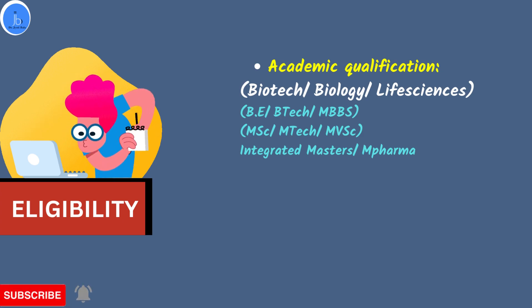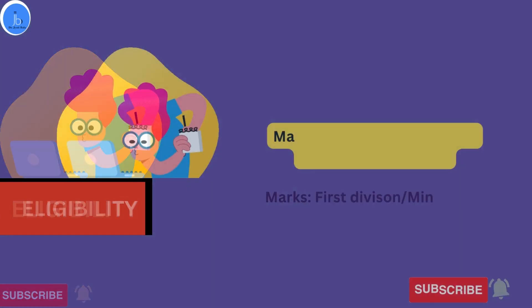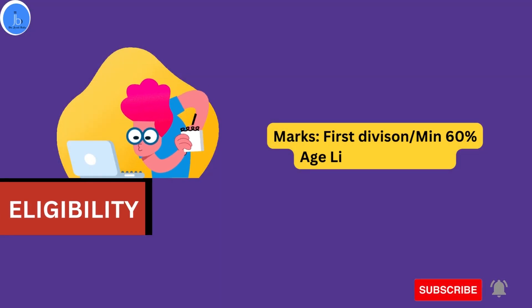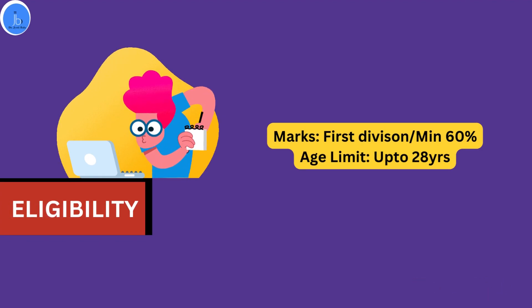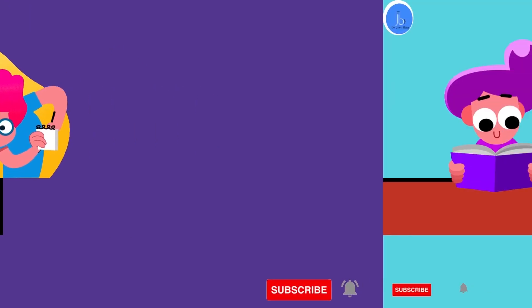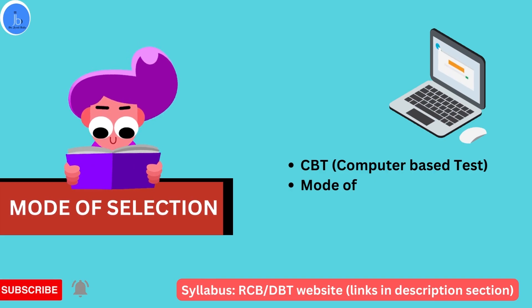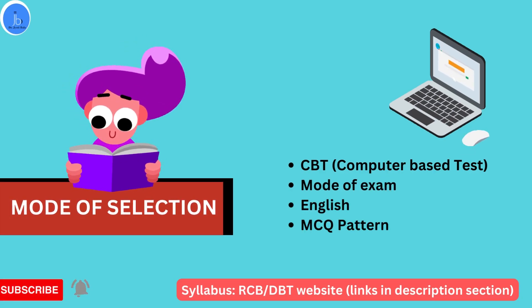If you are doing MSc, MTech, Masters in Veterinary Science, M.Pharm, or integrated MSc, then you are also eligible to apply, especially if you are related to biotech, life science, and any biological discipline. You should also have a good academic record; in terms of marks you should have first division. There is an age limit of up to 28 years.